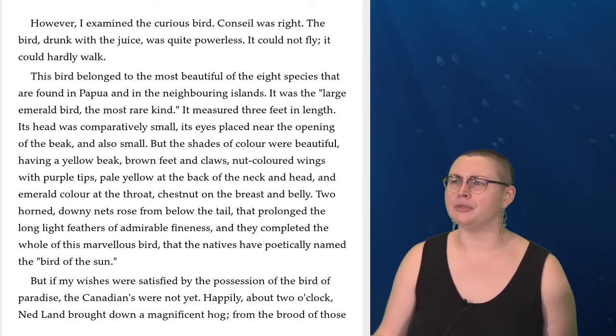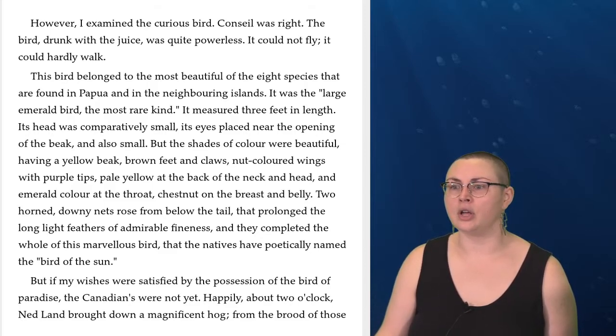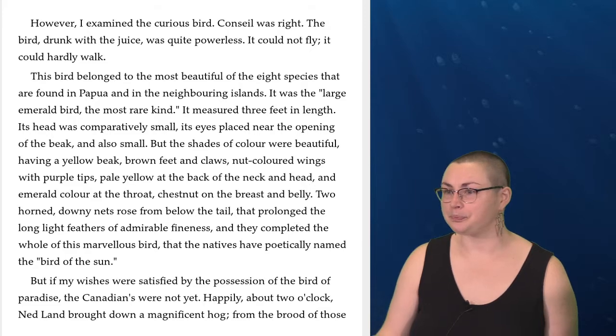This bird belonged to the most beautiful of the eight species that are found in Papua and in the neighboring islands. It was the large emerald bird, the most rare kind. It measured three feet in length. Its head was comparatively small, its eyes placed near the opening of the beak and also small. But the shades of color were beautiful, having a yellow beak, brown feet and claws, nut-colored wings with purple tips, pale yellow at the back of the neck and head, an emerald color at the throat, chestnut on the breast and belly. Two horned downy nets rose from below the tail that prolonged the long light feathers of admirable fineness, completing the whole of this marvelous bird that the natives have poetically named the bird of the sun.